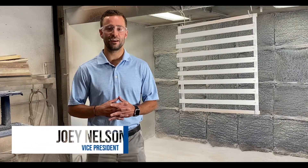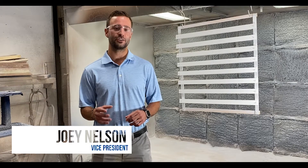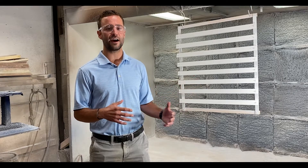Welcome back. One of the competitive advantages of woodworking shops is the vertically integrated finishing departments, which is where we are right now at Conceptworks. This is one of two finishing booths that we have.